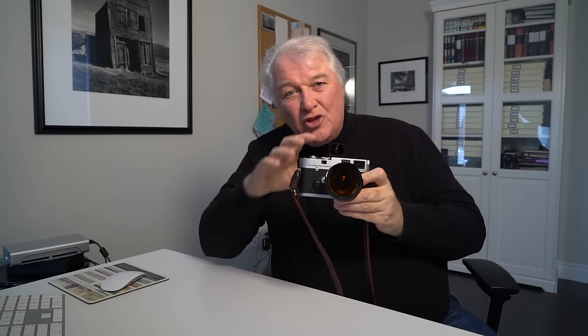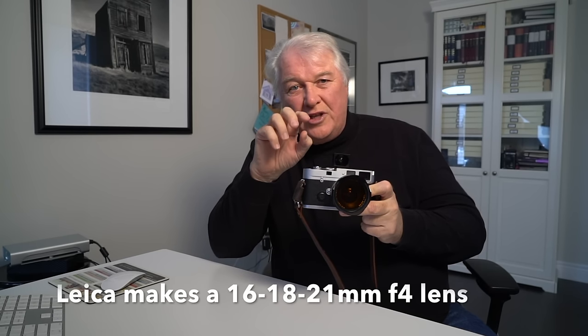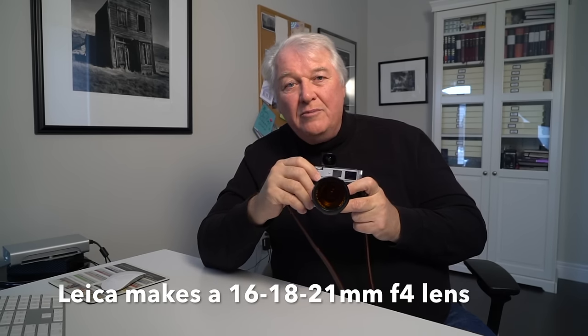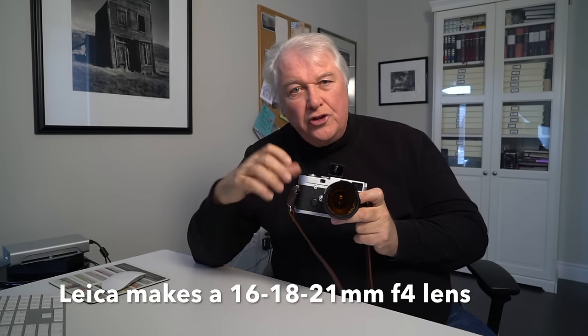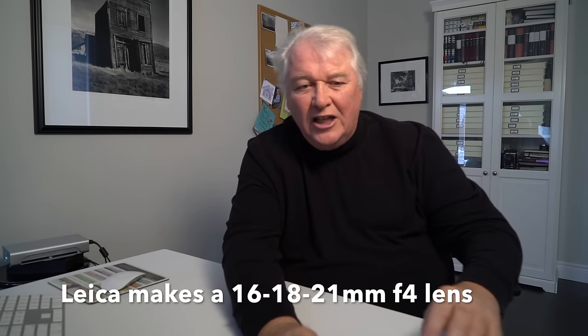If you shoot macro, you can do it with a rangefinder if you're great at jumping through hoops, but it's just so simple with an SLR. So: telephoto — SLR. Wide angle — SLR. Macro — SLR. Zoom lenses? There are a couple of zoom lenses for rangefinders, but they're not really true zooms — they just change focal length. You don't have infinite focal length in between like a regular zoom lens. If you like lens choice, you're better off with an SLR.